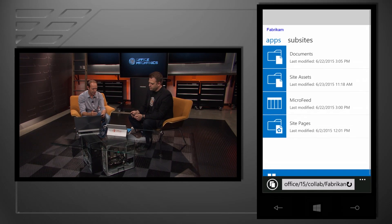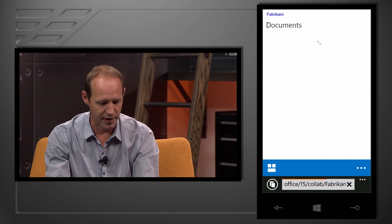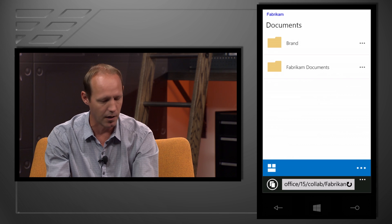Really great stuff coming. So let's start with end-users and look at the changes there. One of the key changes we're making is around responsive design and a touch mobile experience. As you can see here, we're within a Fabrikam site collection. I can quickly browse my applications and sub-sites. For example, I can navigate into Documents, and from my document library I can see documents that have been uploaded.